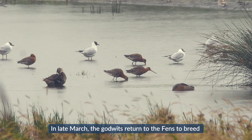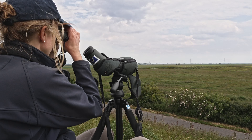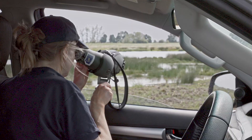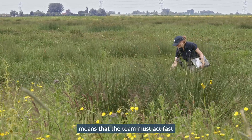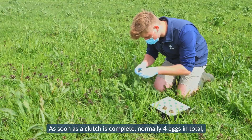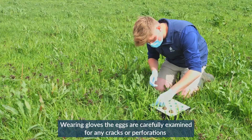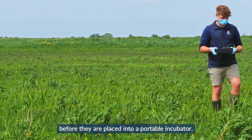In late March, the godwits return to the fens to breed and by mid-April have begun to nest. Suitable nests that fit with our licensing and project criteria are identified for egg collection. The vulnerability of these nests to predation means that the team must act fast. As soon as a clutch is complete, normally four eggs in total, the eggs are collected from the nest. Wearing gloves, the eggs are carefully examined for any cracks or perforations that could affect hatchability before they are placed into a portable incubator.